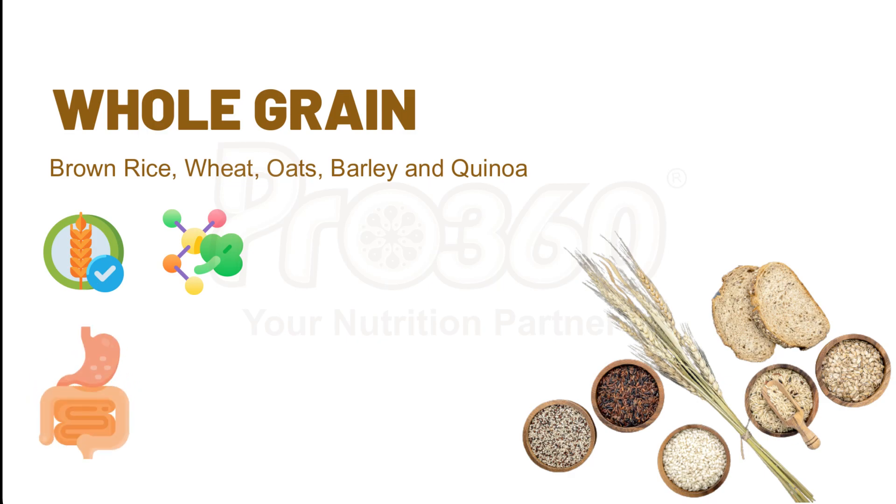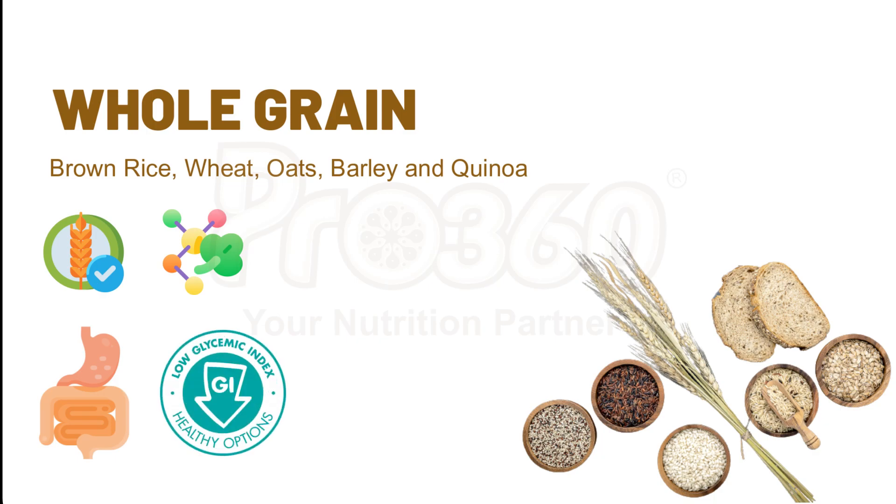Fibers slow down the digestive process. Whatever we eat is digested a bit slower, thus the nutrients are absorbed by the body at a low pace, and this prevents a sudden spike in blood sugar level. Whole grains have a lower glycemic index, thus they have comparatively less impact on blood sugar levels.